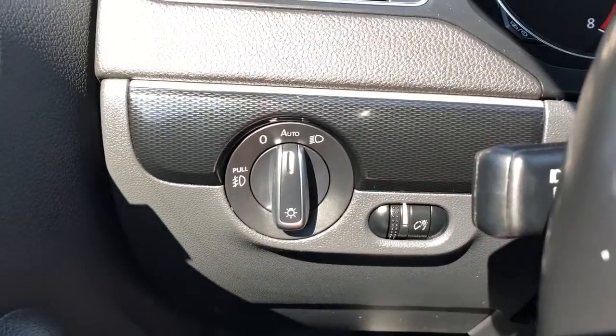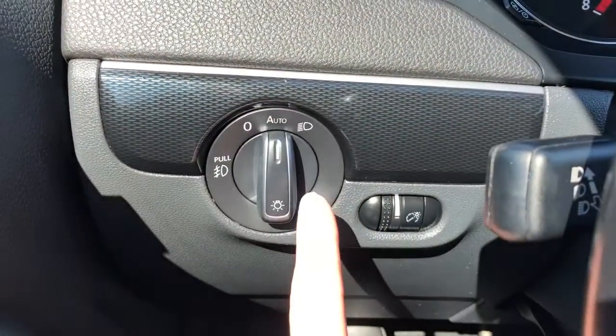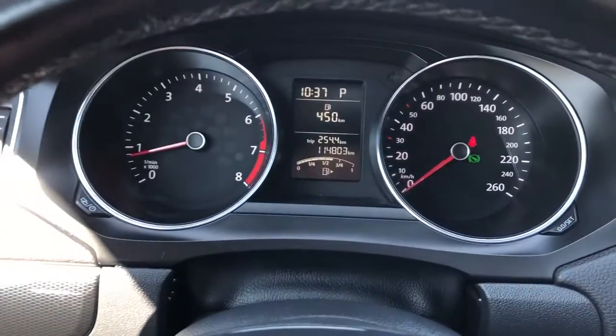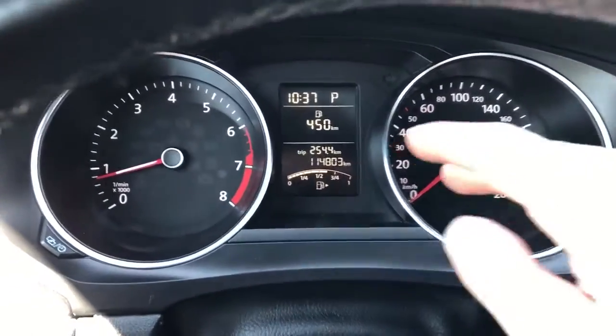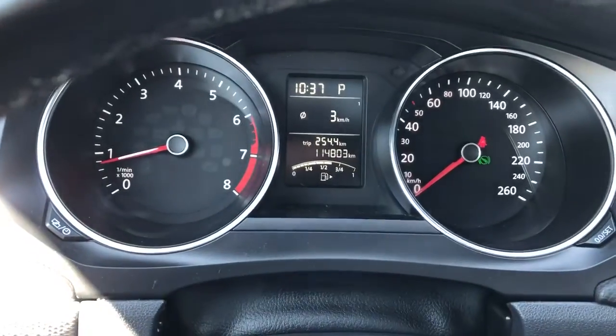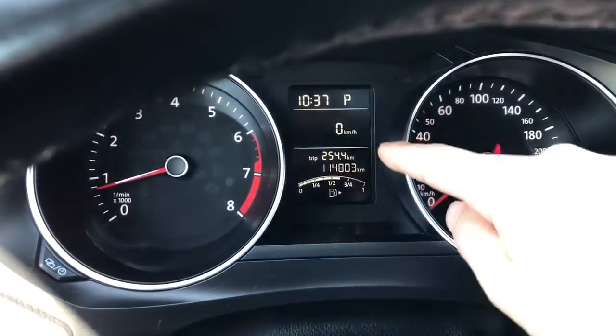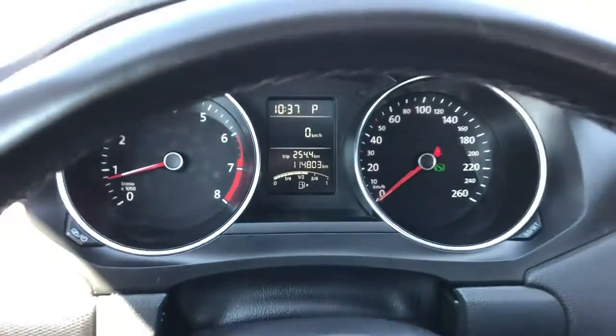Off to the left of the steering wheel, we have our daytime running light switch and interior lighting dimmer switch, our gauge cluster with our screen in the middle. We can go through settings like our fuel economy, and we also have a speedometer — a digital speedometer in the middle that'll tell us the current speed of our vehicle.